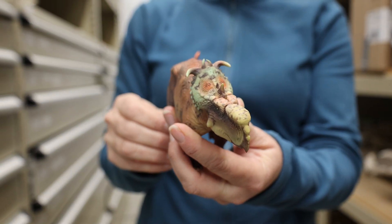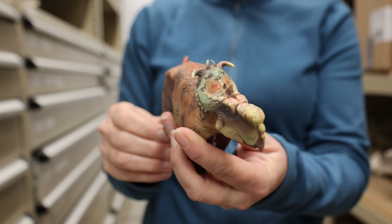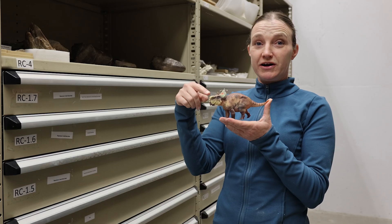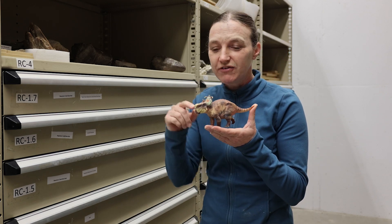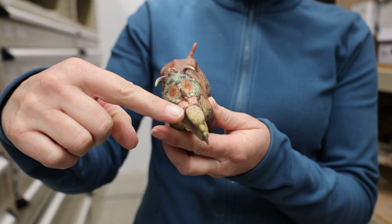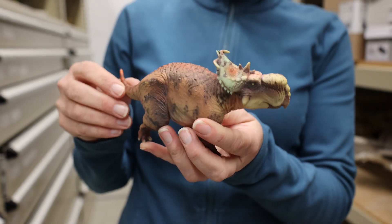This is a dinosaur called a Pachyrhinosaurus lacusti. It's a smaller, older cousin of the Triceratops, but instead of having a horn on its nose like a Triceratops would have, it has this huge bony bump called a boss. That's kind of what makes Pachyrhinosaurus a bit of a unique animal.